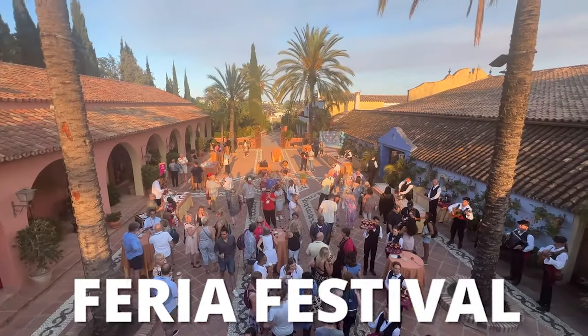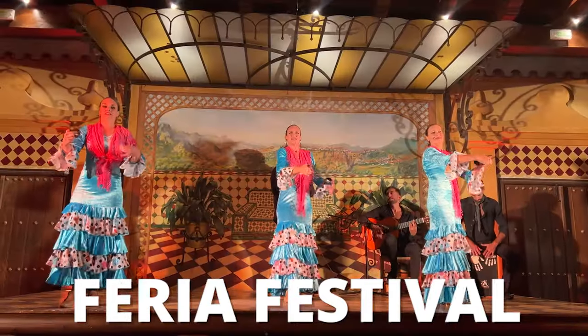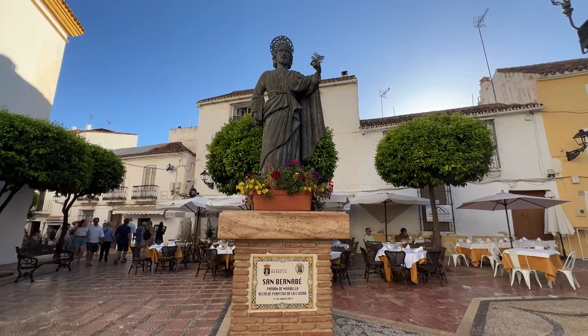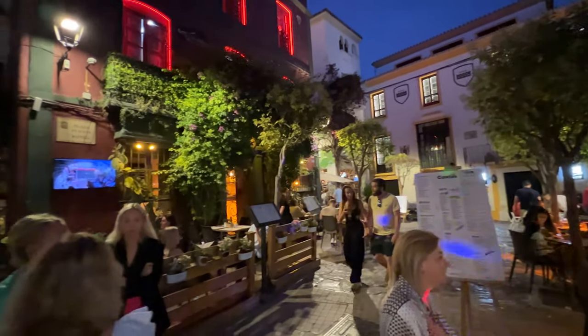If you happen to be visiting Marbella in June, join the Marbella Feria — a week-long festival celebrating with flamenco dancing, music, and the patron saint of Marbella. It's a very festive time to be in town.